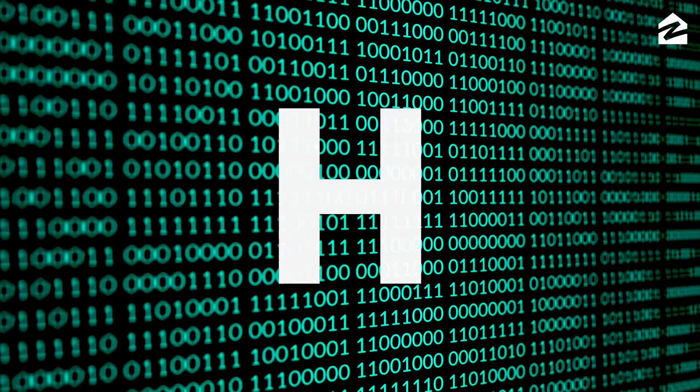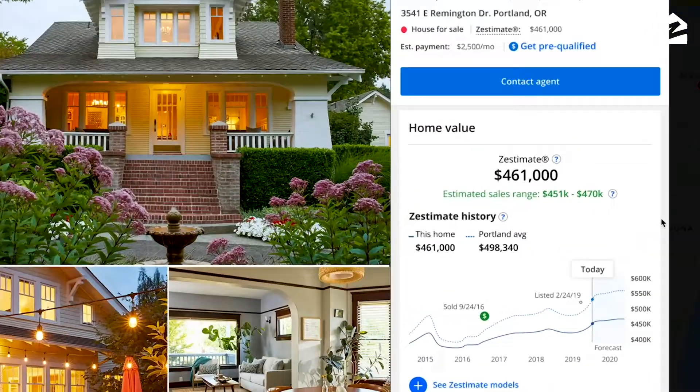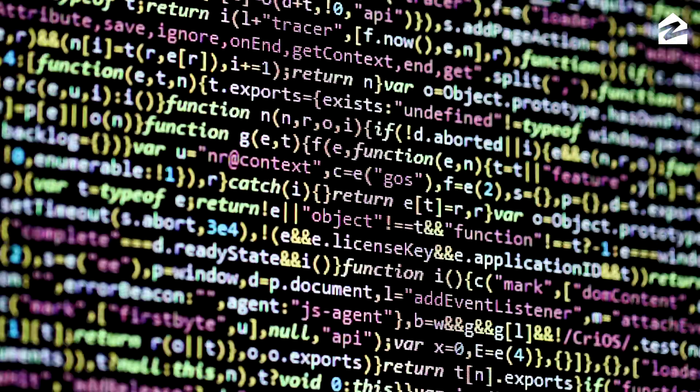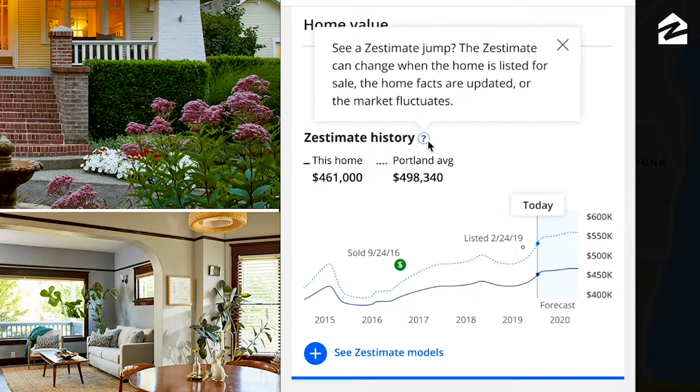We calculate the ZHVI using a powerful tool, the Zestimate. The Zestimate uses a home's characteristics, tax data, even photographs, and our cutting-edge algorithms to estimate its current and historical market value.